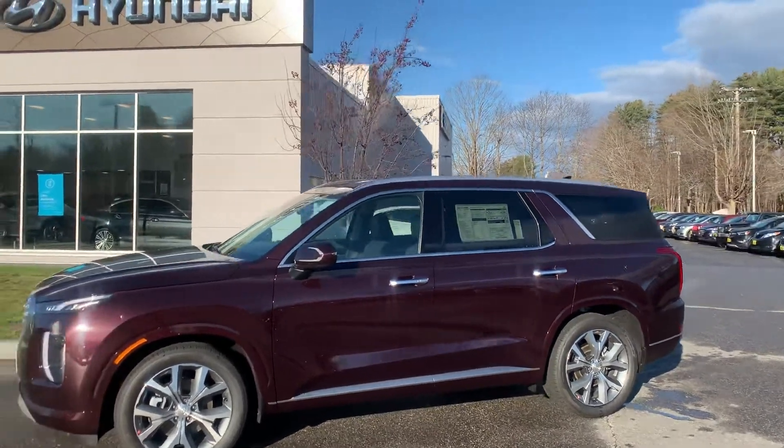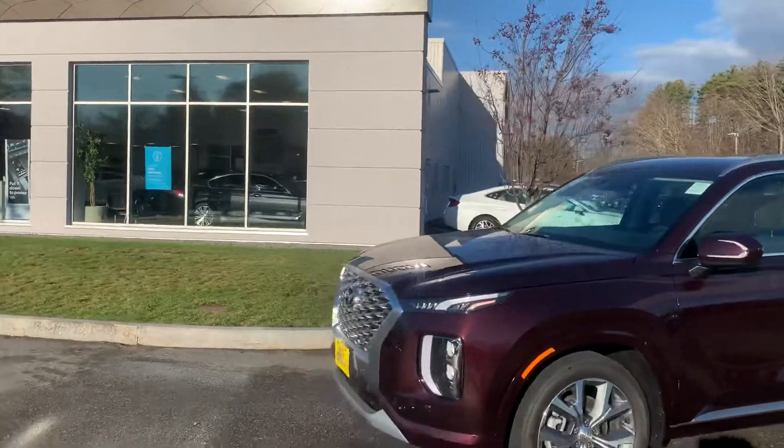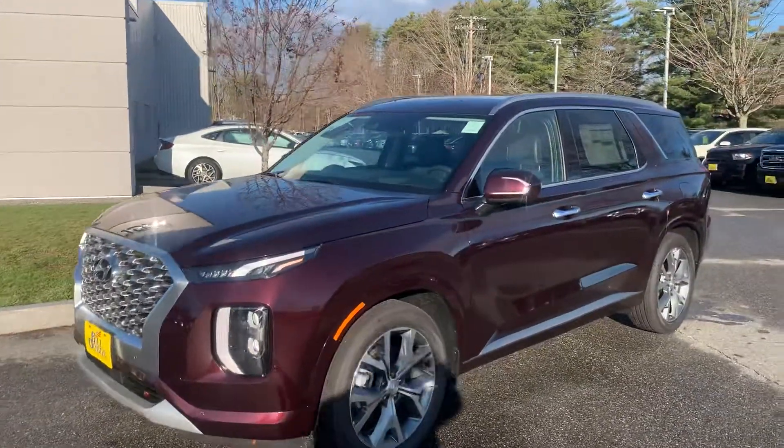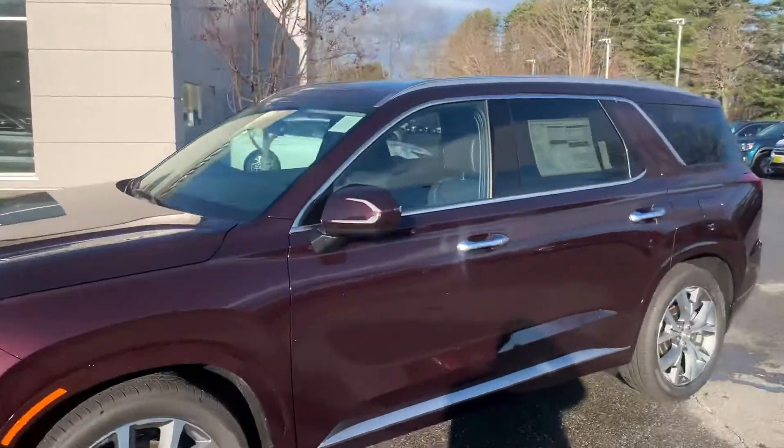Good morning and happy Monday to you. I'm just going to do a quick video of this Palisade. Thank you for your interest in the Hyundai Palisade. This is a Sierra Burgundy Limited.